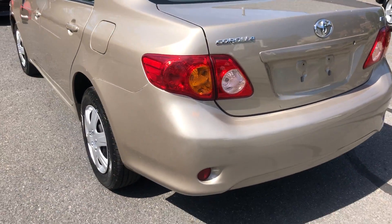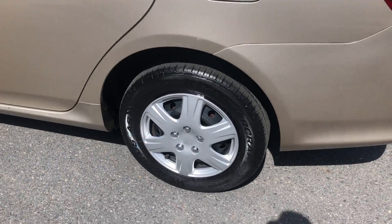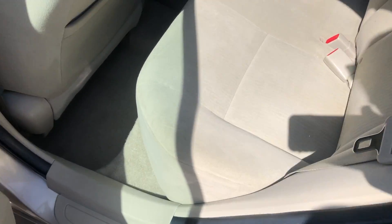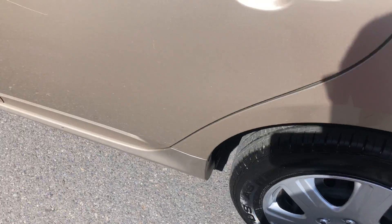It has a nice tannish gold exterior and a nice gray interior — tan gray, so it's gray.